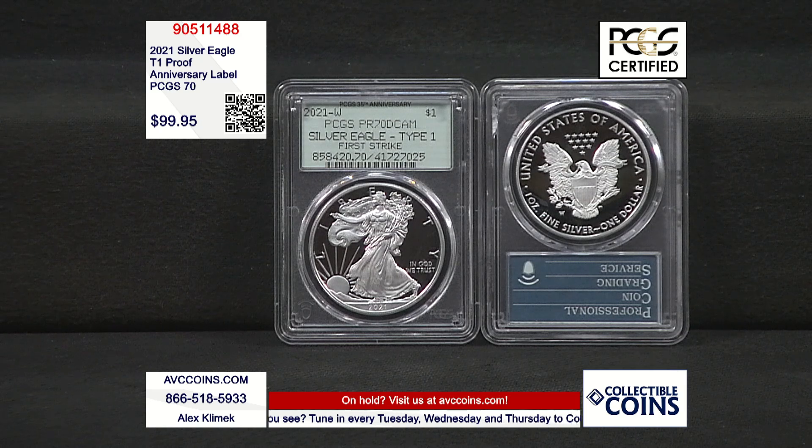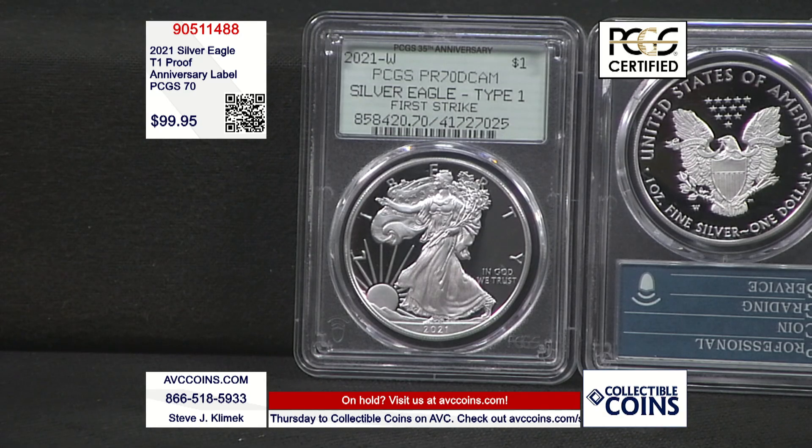First and last are always remembered. This is a perfect example of it, but it's even more special because it's a proof — made for collectors, struck with that deep mirror-like background and that beautiful frosted foreground. It's certified 70, the top of the Sheldon scale. You don't get a better grade than this. It's a first strike — you see that on the label as well.